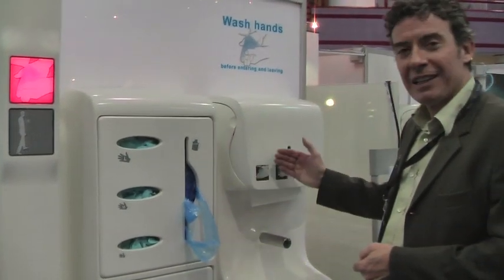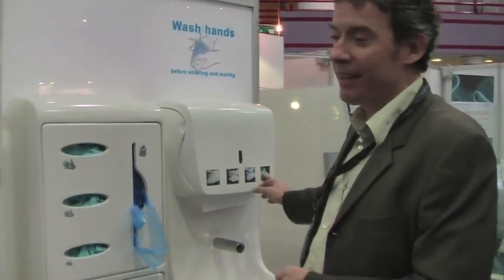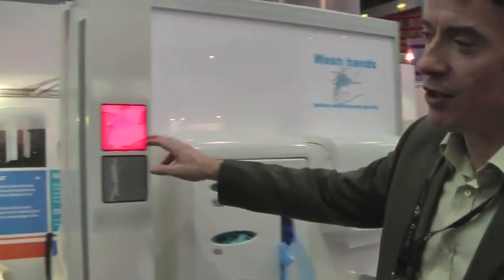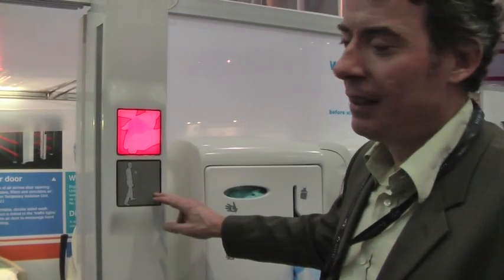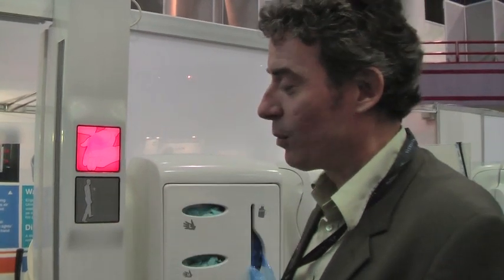There's a sequence of lights here that takes you through the hand washing procedure. When you correctly wash your hands, the traffic lights on the door turn from red to green, which is a psychological reinforcer to doing the proper hand washing.